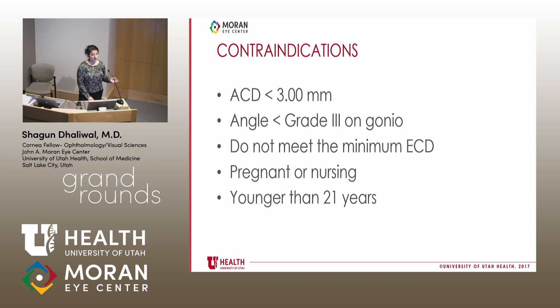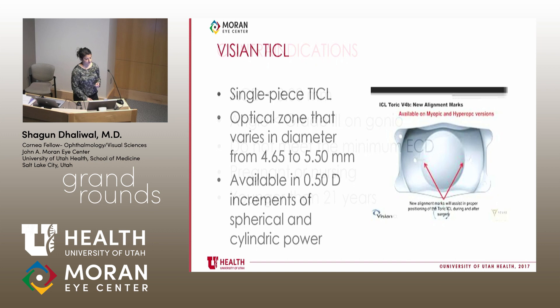The contraindications for implantation of this ICL are very much the same as the non-TORIC ICL. You want a patient with adequate anterior chamber depth, who is open on gonioscopy and has a minimum endothelial cell count. You also want to make sure they're refractively stable, so patients who are younger, pregnant, or nursing are not great candidates.